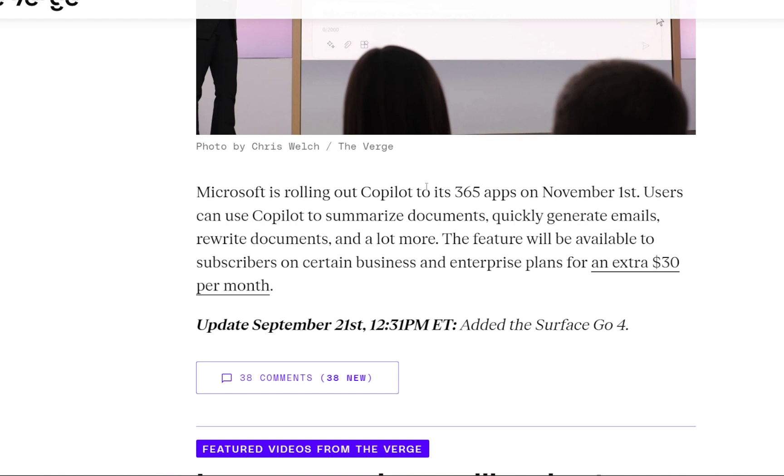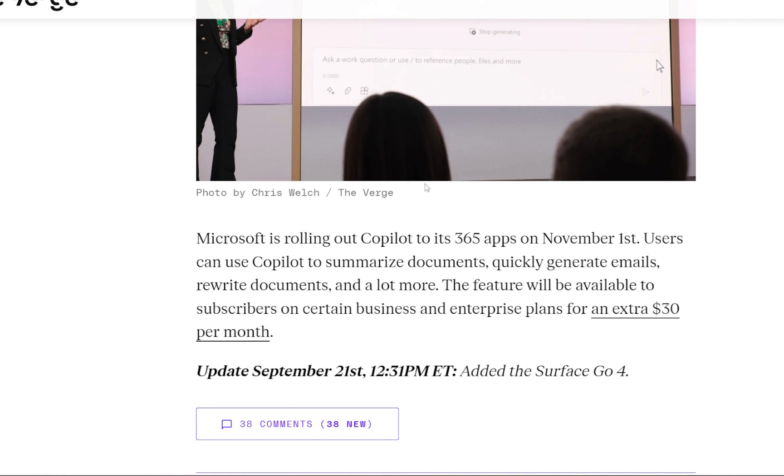So that was the tech news for today from Microsoft. If you guys liked the video, please hit the thumbs up and share the video as much as you can. Let me know in the comments what you guys think about it, and we'll see you in the next one.